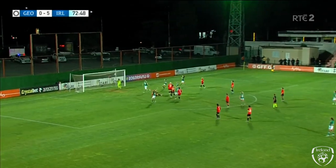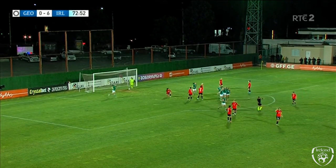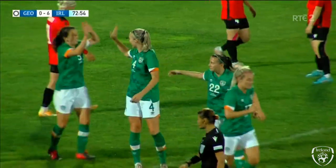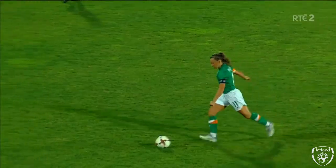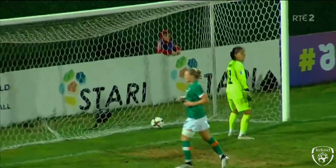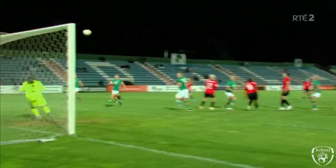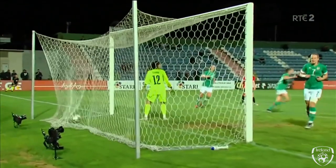Katie McCabe — and another! So simple. And Louise Quinn. But Katie's delivery is exceptional here. Louise just judges the flight of the ball — she knows exactly where she is in relation to the goal, and just gets a deft touch. And another Louise Quinn header.